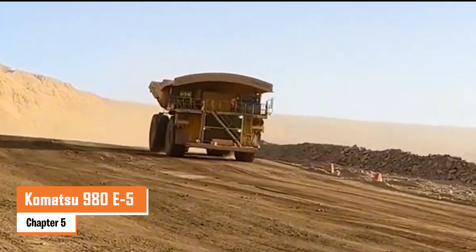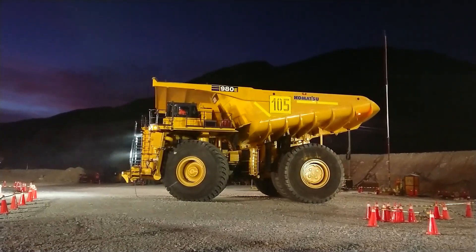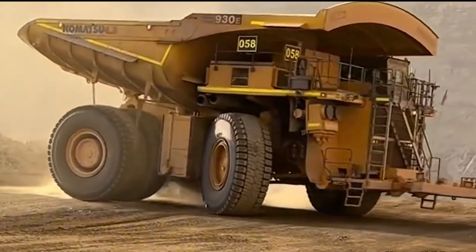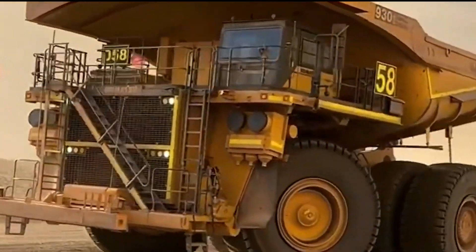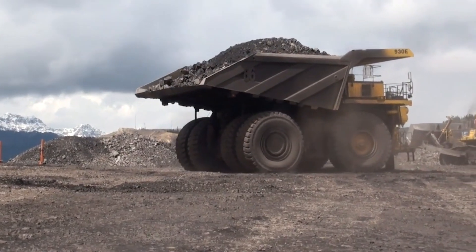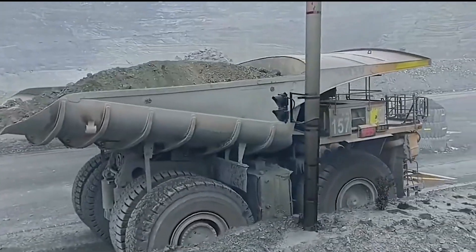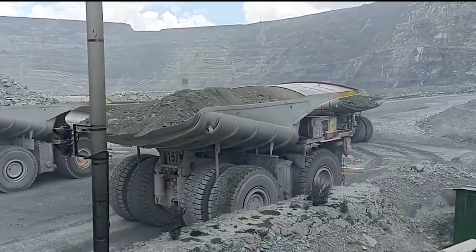Number five: the Komatsu 980E5. The Komatsu 980E5 is a true heavyweight, tipping the scales at around 1.38 million pounds when fully loaded. Designed for massive mining operations, this electric drive haul truck can carry an impressive 400 tons in a single trip. Under the hood, it's powered by an 18-cylinder Komatsu SSDA18V170 engine pushing out 3,500 horsepower. Combined with its electric drive system, that power lets it reach speeds of 40 miles per hour even while hauling a full load.